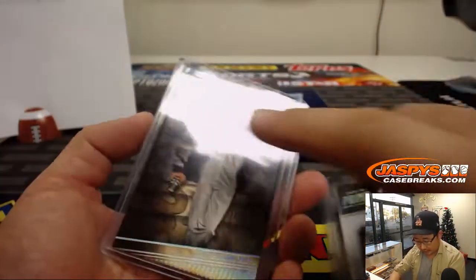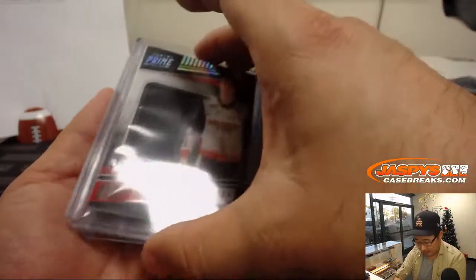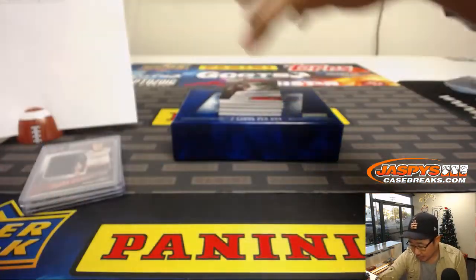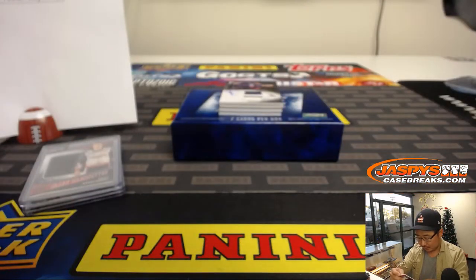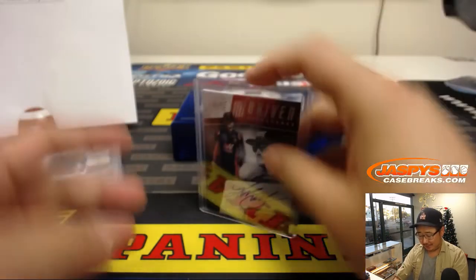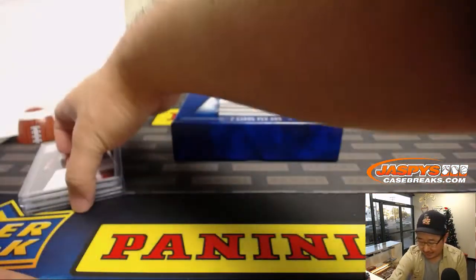This 40 goes to zero — Mark Glassman with that one. The Ryan Blaney 11 out of 50 goes to one — Rex with that one. And Rex, you also get this one too: 11 out of 99 Clear Silhouettes. First autograph is Kurt Bush, driver signature, 65 out of 99. Was it Kurt Bush or Kyle Bush that had a wife that was like a Russian spy or something? 65 out of 99, Preston with that one.